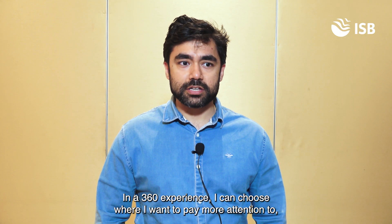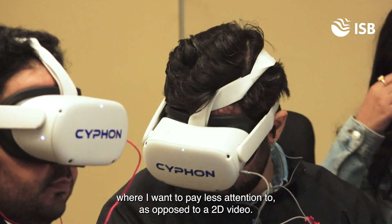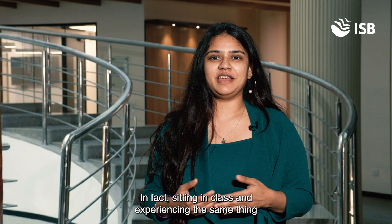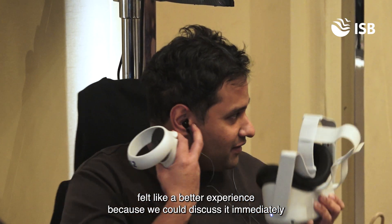In a 360-degree experience, I can choose where I want to pay more attention to and where I want to pay less attention, as opposed to a 2D video. In fact, sitting in class and experiencing the same thing felt like a better experience because we could discuss it immediately.